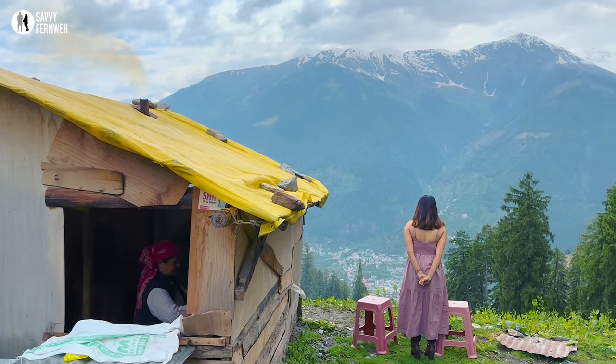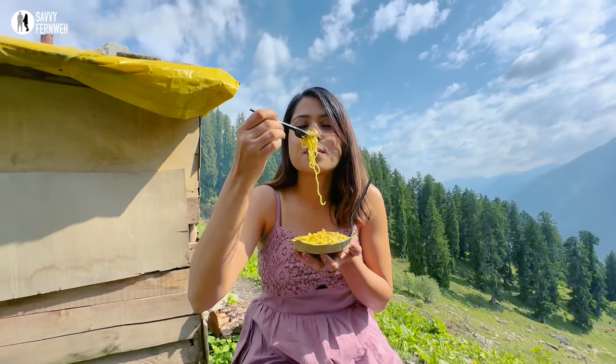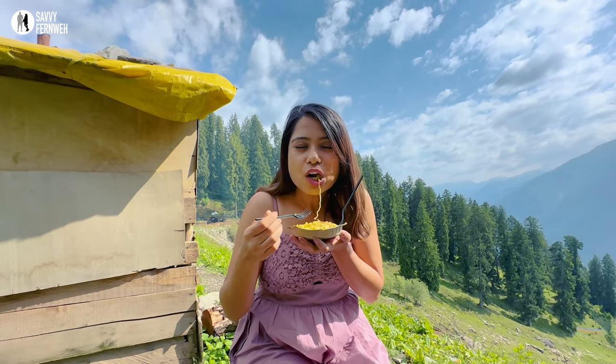In these mountains with views so spectacular, why would I miss the joy of savouring hot soup, Maggi and tea?